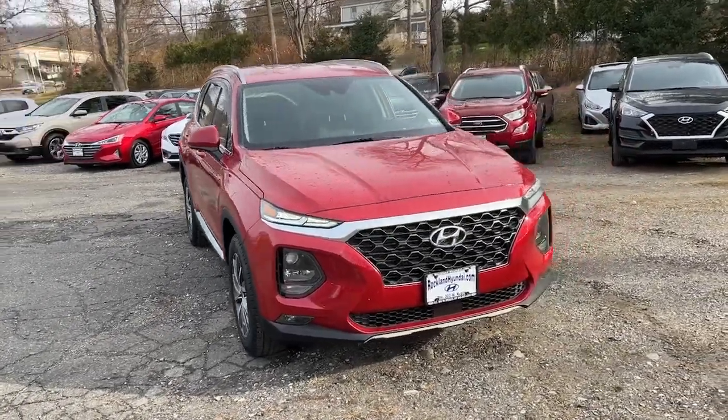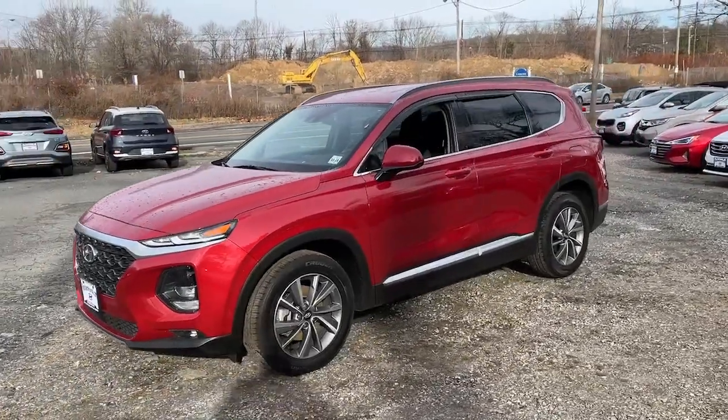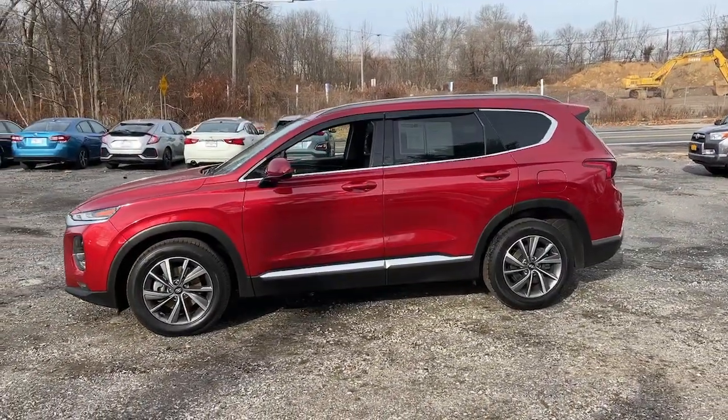You're going to love the 2019 Hyundai Santa Fe. With less than 45,000 miles on the odometer, this vehicle stands out from the rest.